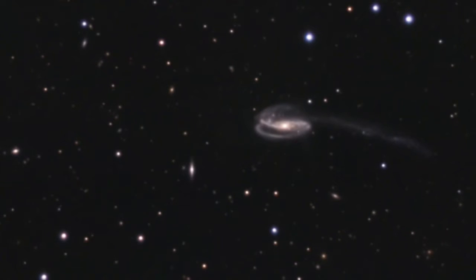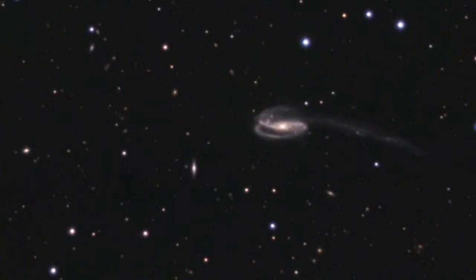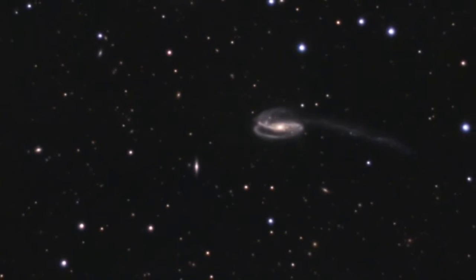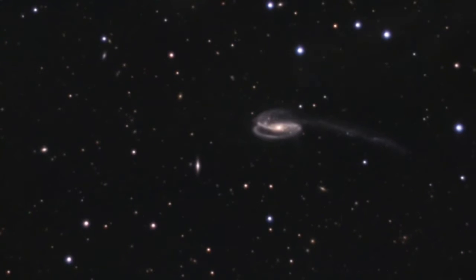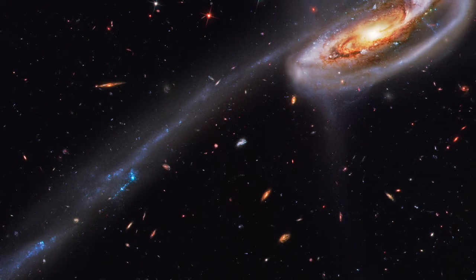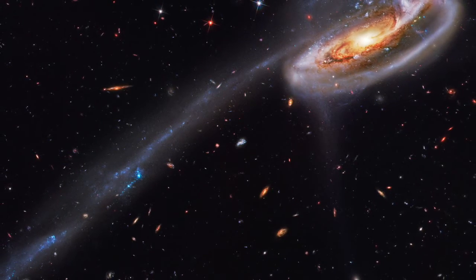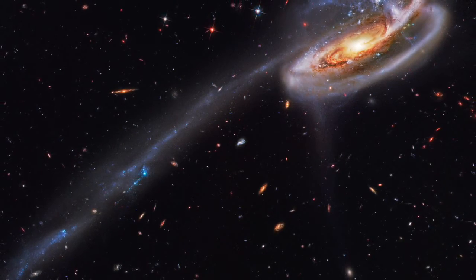There are many bright star clusters containing a huge quantity of young and hot blue stars. The galaxy is 420 million light years away from us, in the constellation of Draco. The intruder galaxy is estimated to be located about 300,000 light years behind the Tadpole Galaxy. Part of the beauty of this image is the many background galaxies.